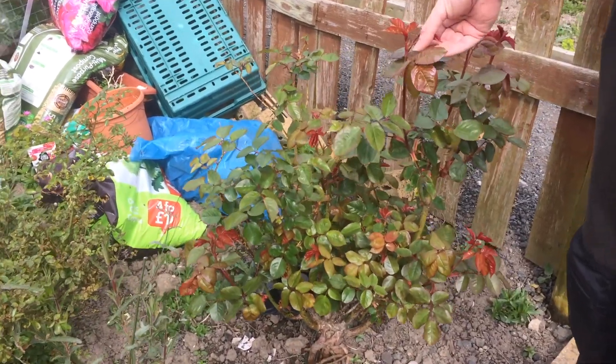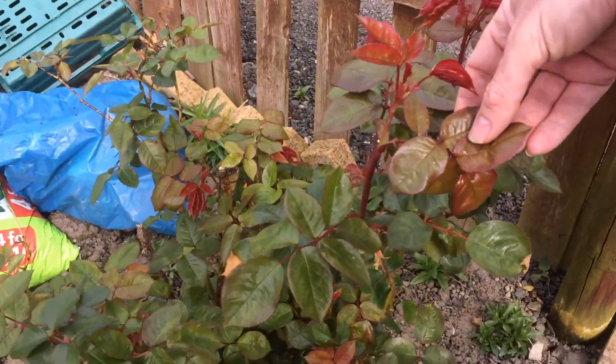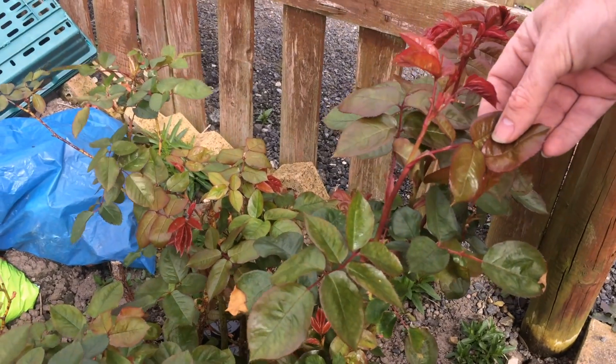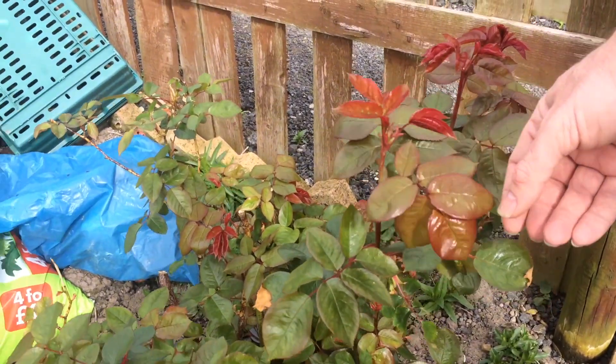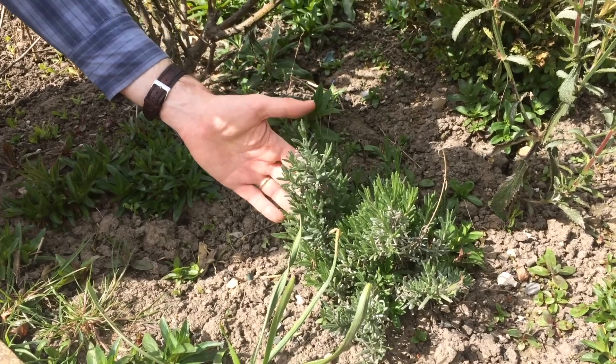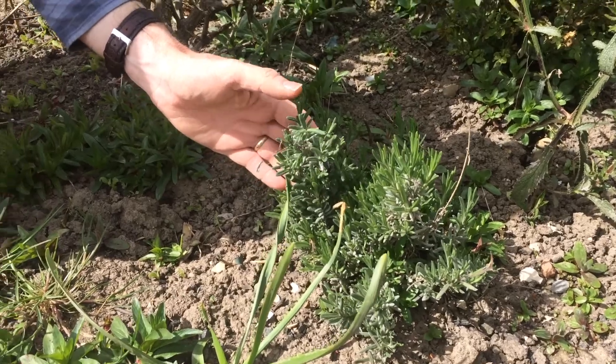Here is the flower bed. The roses, as you can see, are putting on plenty of new growth, so I should have plenty of roses in the summer. Here we have lavender, which has lovely aromatic purple flowers in the summer and the bees love it.